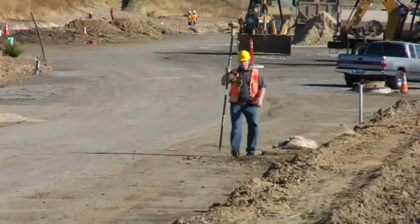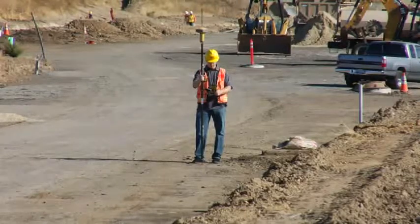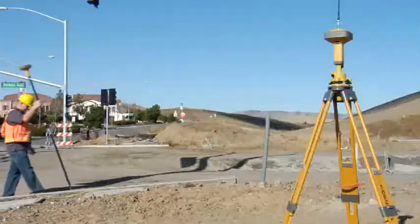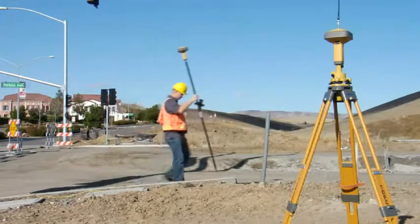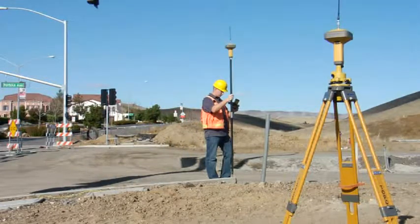With Topcon's customizable receiver design, the GR5 can be configured exactly to your requirements for the work you do every day. If you use a radio-based rover solution, the internal radio can be either spread spectrum or UHF to match your other Topcon GPS receivers as well as third-party systems.